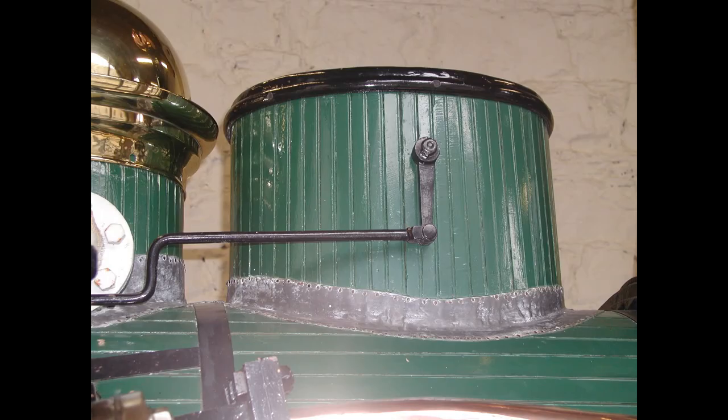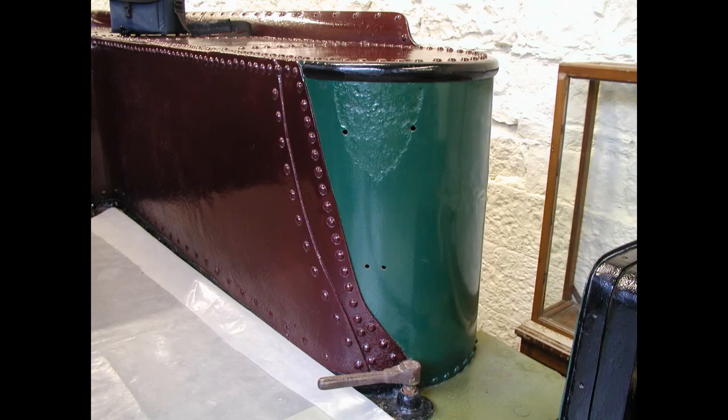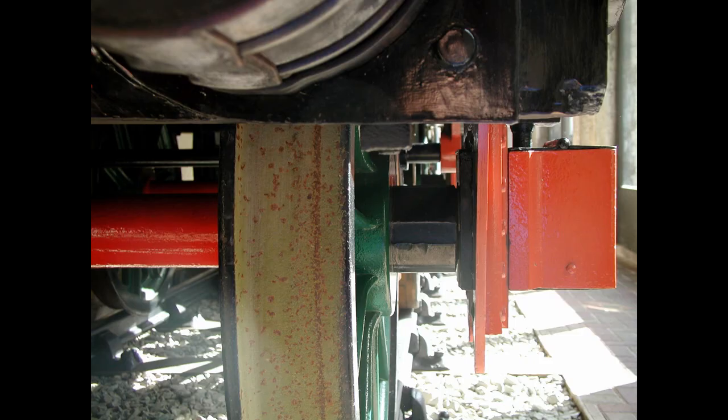An interesting mistake that cropped up regularly in my research was the lagged cylindrical box behind the chimney, which was claimed to be a sanding box with the lever on the right side being the shaker. This is in fact the blower valve. The only sanding gear on the loco was on the tender — two funnels with pipes to the wheels. The tender was most likely modified from a standard gauge tender for the four-foot gauge, and spacers are still visible between the axle boxes and wheels.